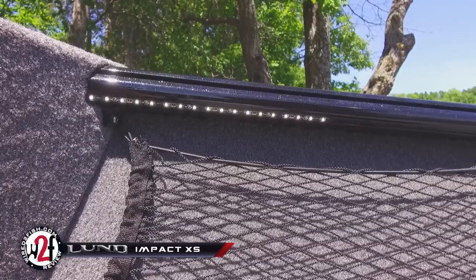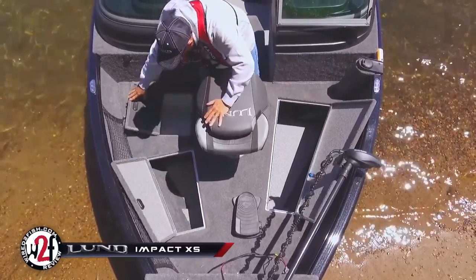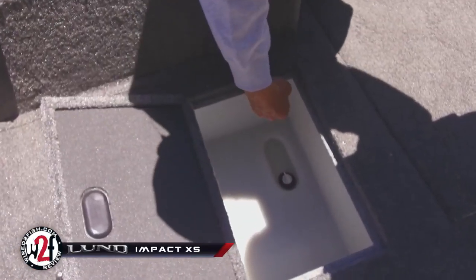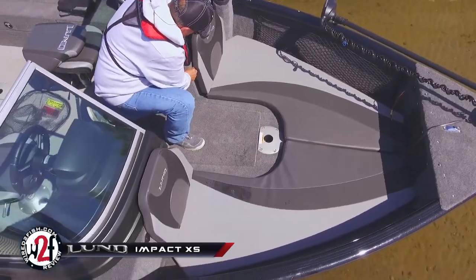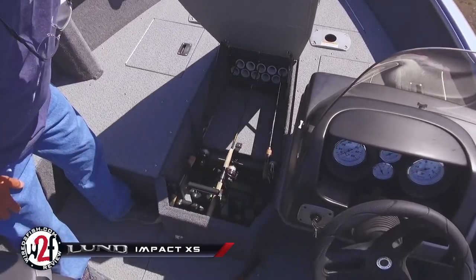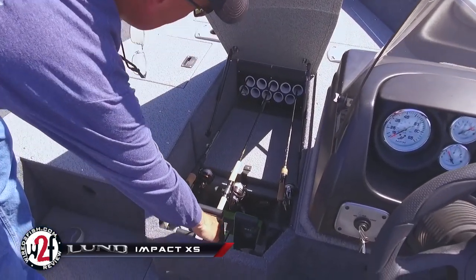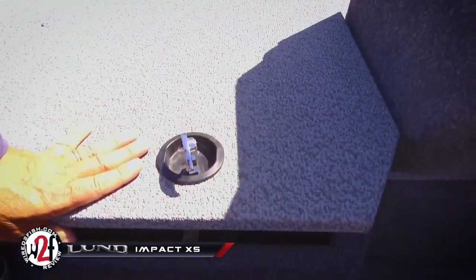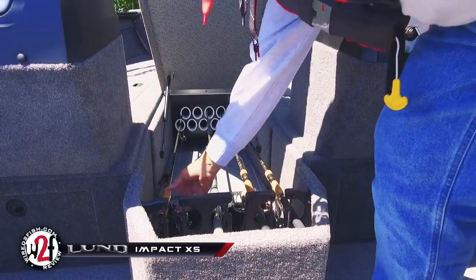Some key specs include a large bow deck for ample fishing space with impressive storage underneath, an optional bow bait well, an 11-gallon 27-inch bow live well, optional bow cushions for passenger comfort, optional bow cargo net, and a center rod locker with 10 rod tubes. The 1675 has room for five rods at seven feet and five rods up to six foot six inches in length. The 1775 and 1875 models can hold five rods up to eight feet and five rods up to seven foot six in length.